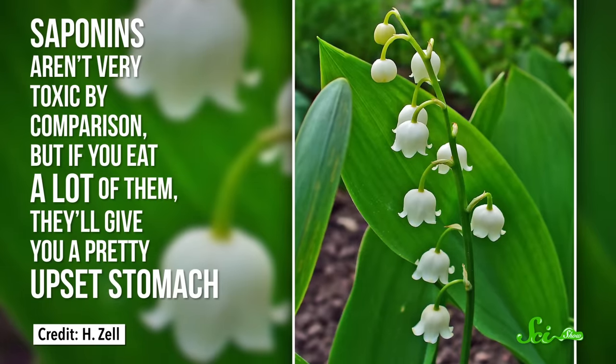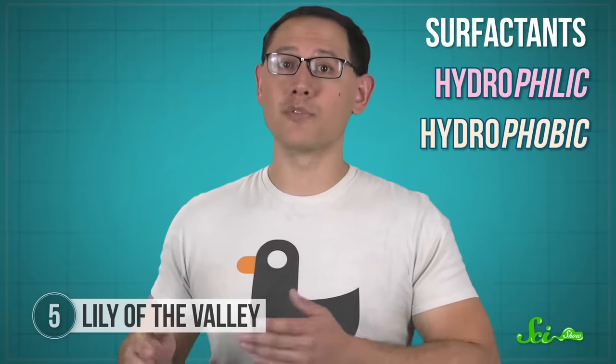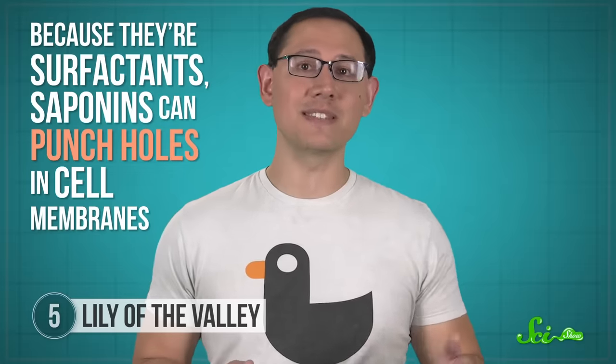Lily of the Valley also contains other toxins called saponins. These aren't very toxic by comparison, but if you eat a lot of them they'll give you a pretty upset stomach. Saponins are a lot like soap—they're surfactants, which means their molecules have a hydrophilic, or water-friendly, end and a hydrophobic, or water-avoiding, end. Your cell membranes are also made up of carefully arranged hydrophilic and hydrophobic parts, so saponins can punch holes in cell membranes, and the cells lining your gastrointestinal tract do not appreciate this. Most poisonings are accidents—like a little kid eating the plant's inviting red berries, or one case study of an elderly woman with dementia who loved the scent of some she was given as a gift and unfortunately ate them.